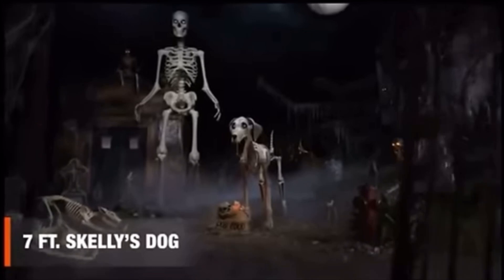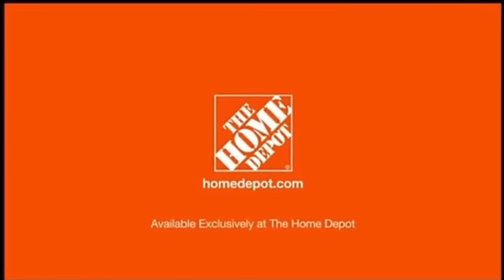The seven-foot Skelly's dog. Only at the Home Depot.